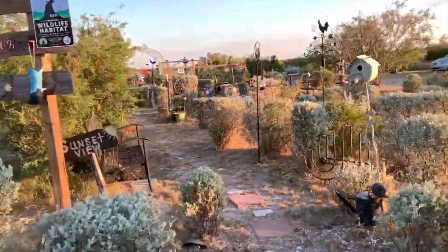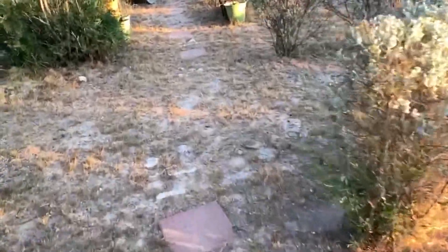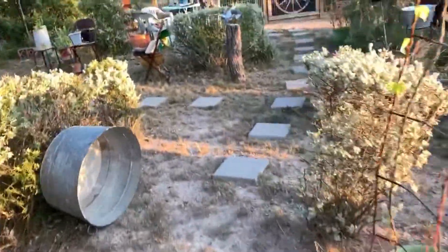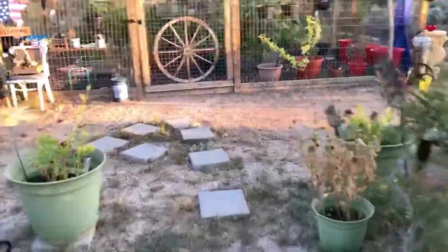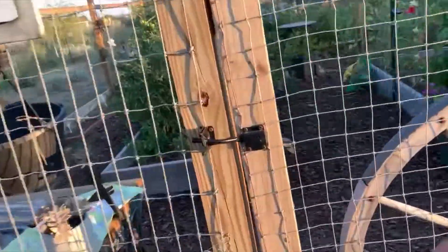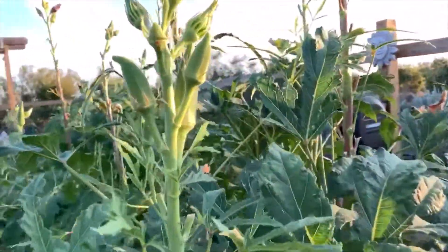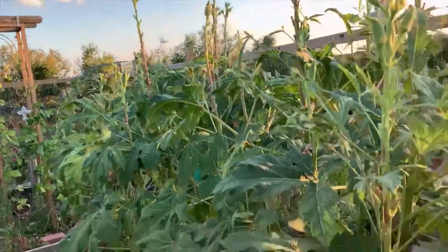Everything is really dry right now because it has not rained a single drop, so everything's like really crunchy. There's the okra — it's still going strong, and like I said, I just harvested a few okras right now and threw them on the grill.